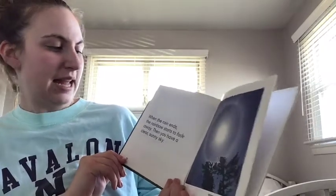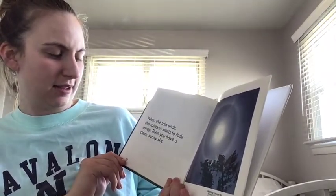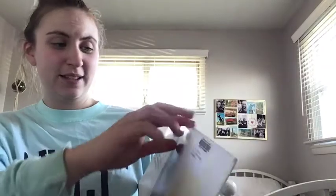When the rain ends, the rainbow starts to fade away. Then you have a clear sunny sky — no more rainbow. The end! That was a really cool book. That is how rainbows are made. I bet you learned something new and exciting today. Go home and tell your parents how rainbows are made — you have to stay outside after it rains and look up!